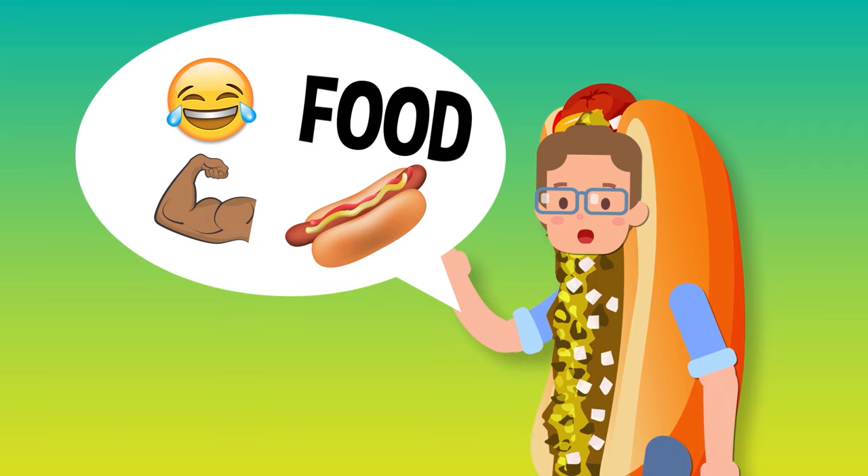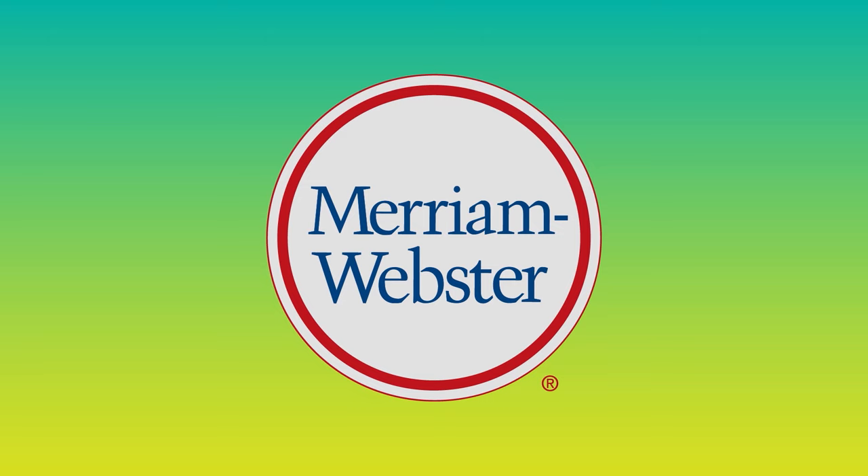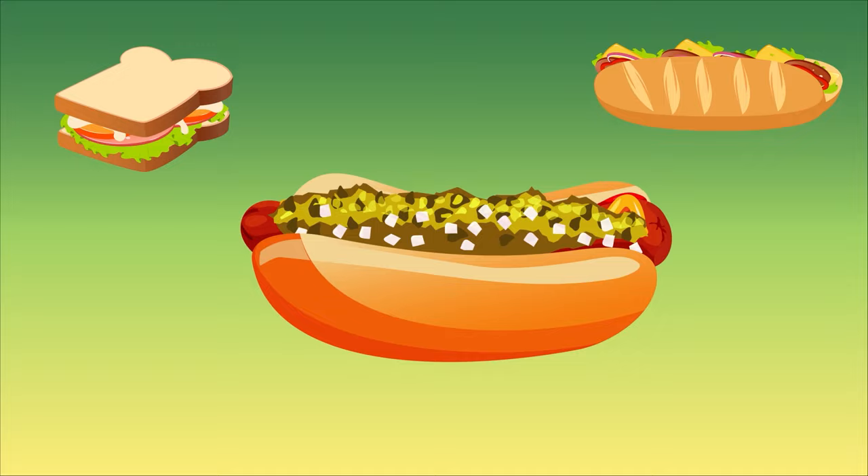If that answer doesn't satisfy you, then good — it's an unsatisfying answer. But luckily there are other authorities out there willing to take a stronger stance. Merriam-Webster dictionary said, in no uncertain terms, that a hot dog is a sandwich. Here's why: since the actual definition of a sandwich is two or more slices of bread, or a split roll having a filling in between, a hot dog absolutely qualifies. So a hot dog is, in fact, a sandwich.